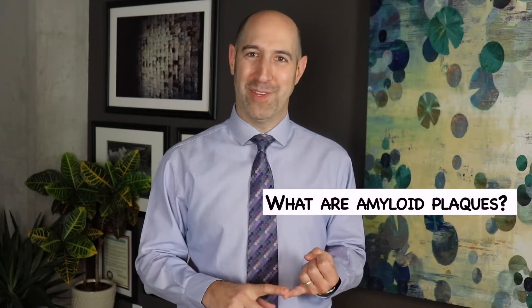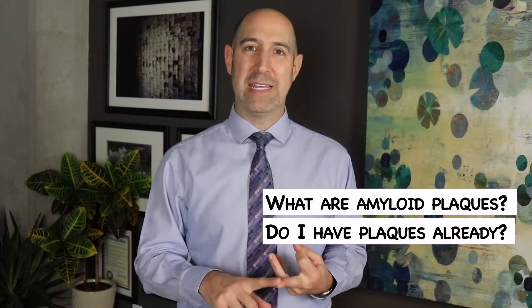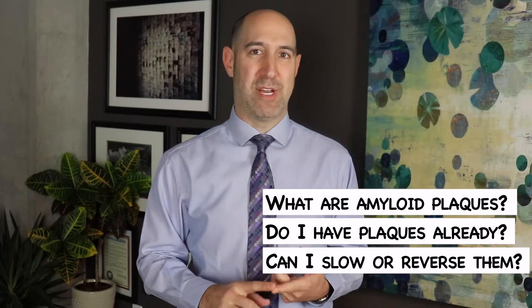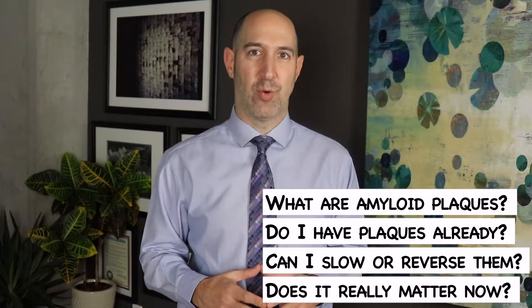When families and patients begin to research dementia online, they immediately find out about the concept of beta amyloid plaques and the importance that they play in the development of dementia. They naturally have questions: What are these plaques? Do I have them in my brain already? Is there anything I can do to reduce them or stop them from growing? And if I have dementia, or if a loved one has dementia, does it really matter? These are all excellent questions.